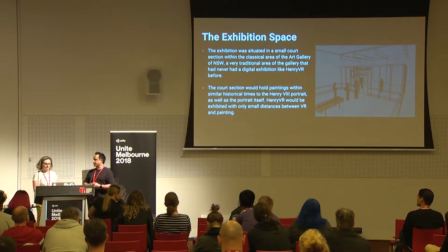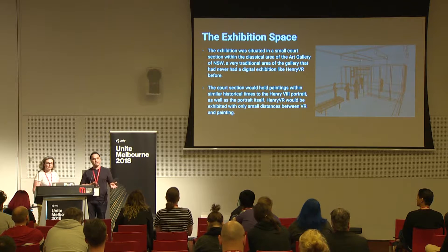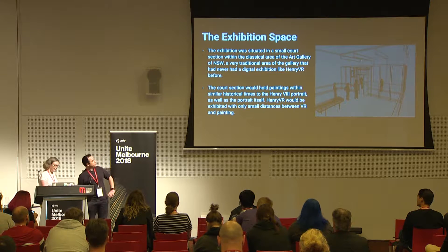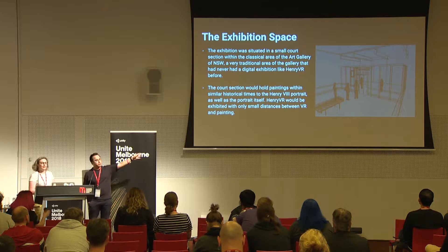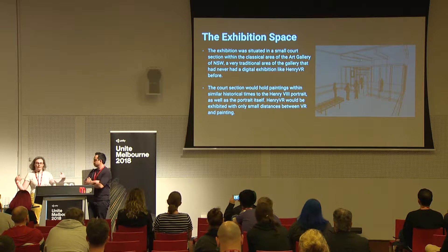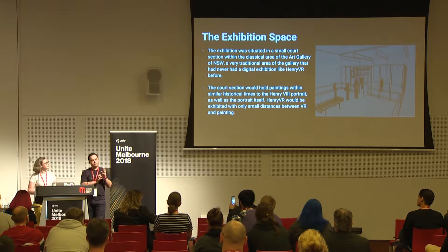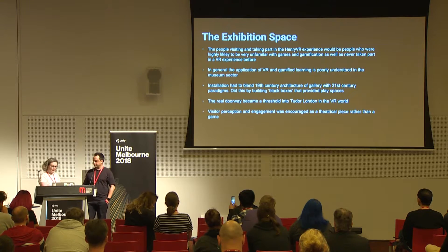That also involved creating PBR materials to describe how light reflects off gesso plaster mixed with animal fat, and similar period materials. Here you can see a wireframe of what we made in planning the exhibition. It was in a little 19th-century gallery — a 'court' — about six meters by four. Not very big. The challenge was fitting a virtual reality installation play space into a small 19th-century gallery with really heavy architecture.